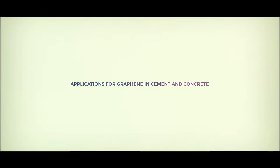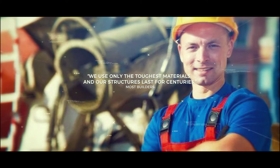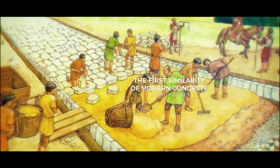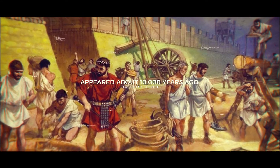Applications for graphene in cement and concrete. We use only the toughest materials and our structures last for centuries — most builders will say something of this sort. And certainly, cement is among the most venerable of building materials.